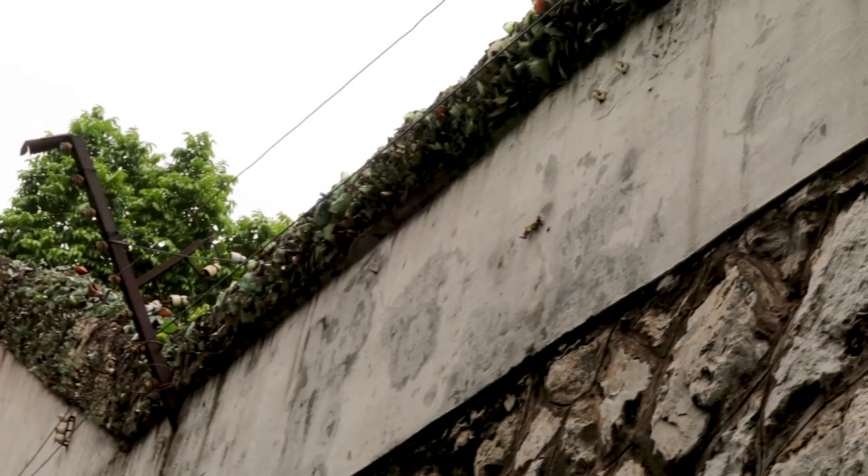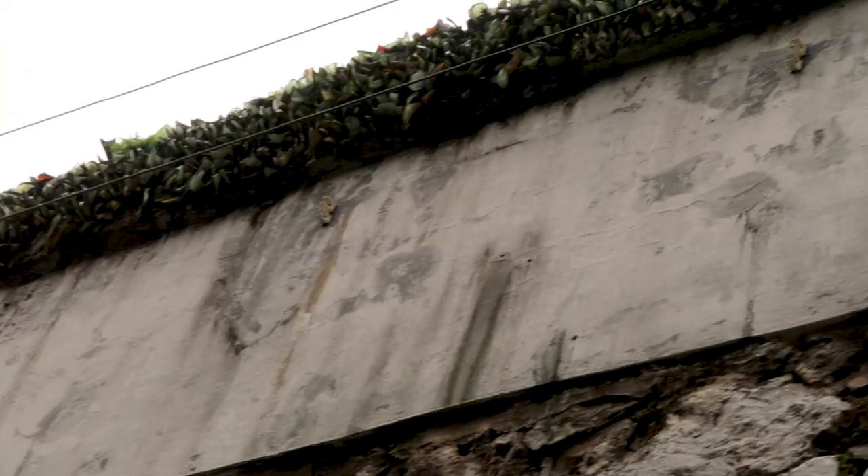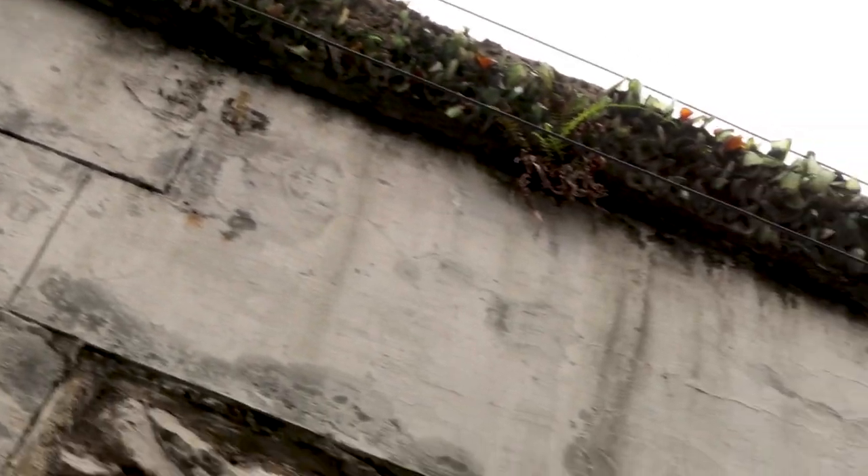It seems to be a bit of a thing in Vietnam — instead of using barbed wire on the top of buildings, they actually concrete broken glass into the top of it. It does the same job, I guess.